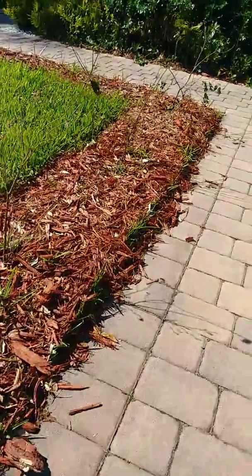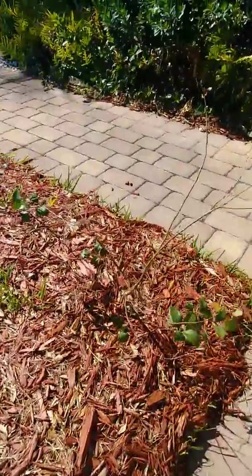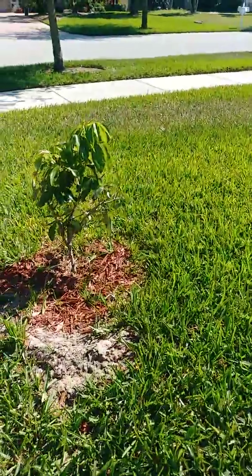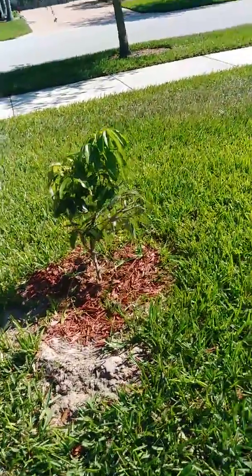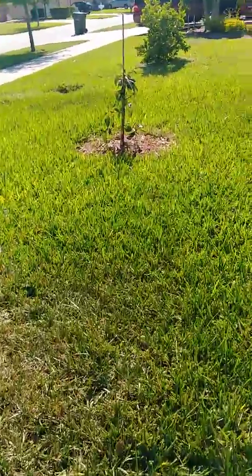Over here is a lychee tree. My husband loves it — I don't think I've ever tried it — but I'm growing for everyone in our home.